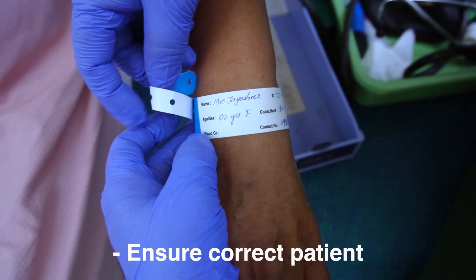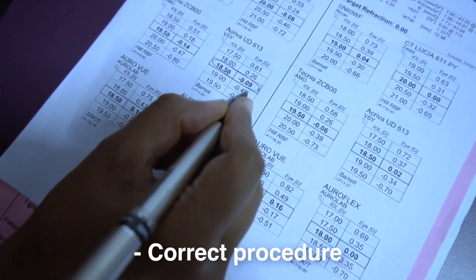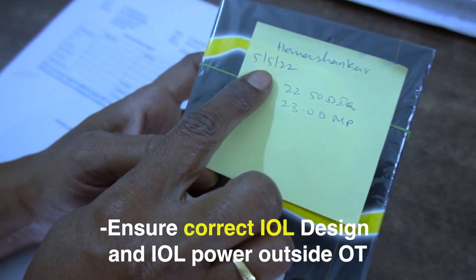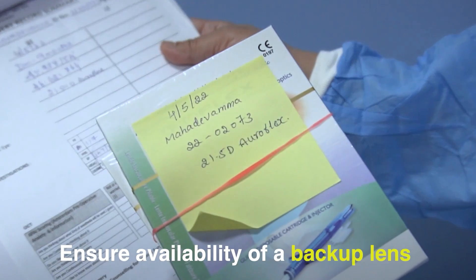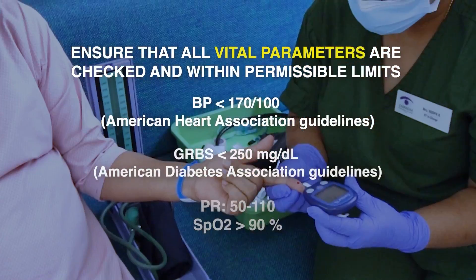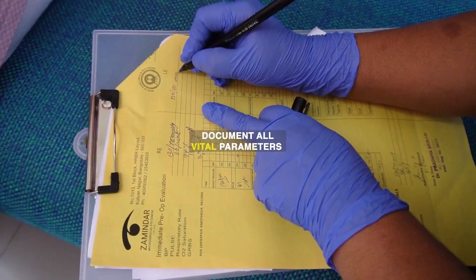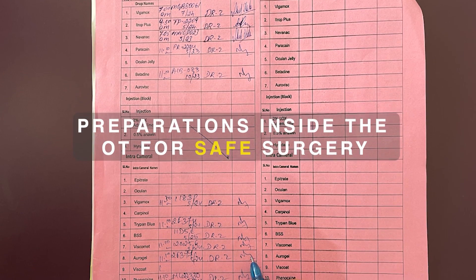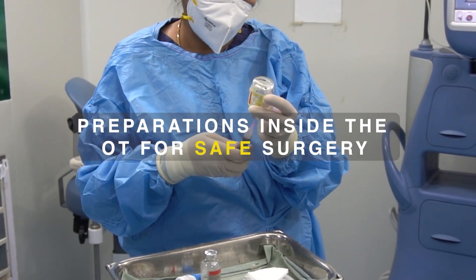The safety goals on the day of the surgery are: ensure that we have the correct patient, the correct eye of the patient, and the correct procedure. Ensure correct intraocular lens design and IOL power both outside and inside the operation theatre. Ensure the availability of a backup intraocular lens. Ensure that all vital parameters are checked, within permissible limits, and documented.